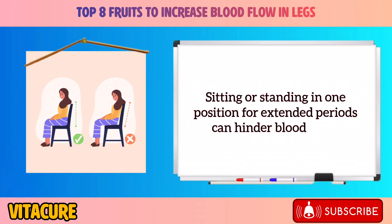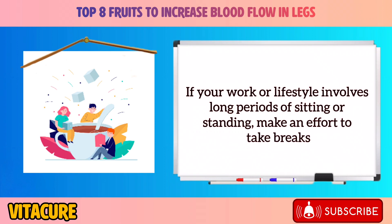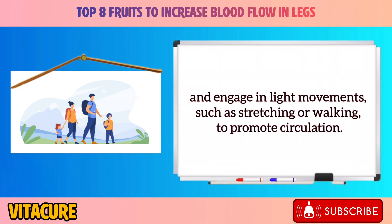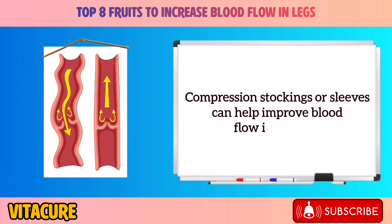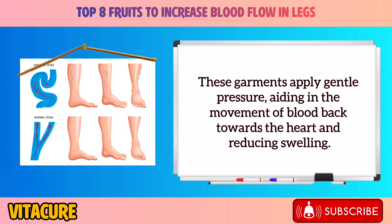Avoid prolonged sitting or standing. Sitting or standing in one position for extended periods can hinder blood flow. Make an effort to take breaks and engage in light movements, such as stretching or walking, to promote circulation. Compression stockings or sleeves can help improve blood flow in the legs by applying gentle pressure, aiding the movement of blood back towards the heart and reducing swelling.